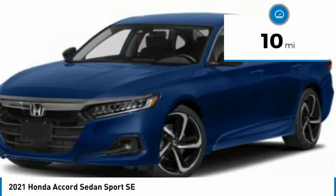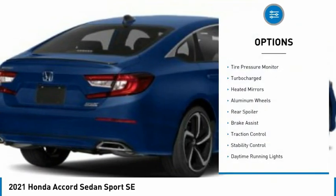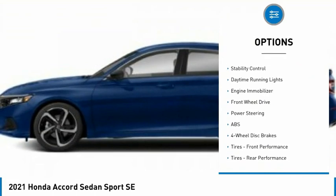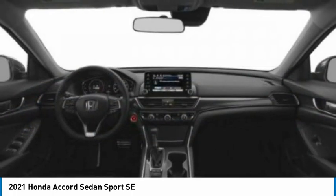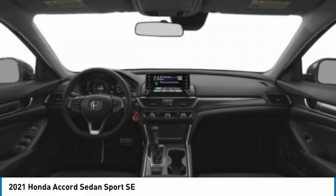This vehicle has less than 100 miles. Here are some of this vehicle's great options: tire pressure monitor, turbocharged, heated mirrors, aluminum wheels, rear spoiler, brake assist, traction control, stability control, daytime running lights, engine immobilizer. This beauty will make even your house keys jealous.